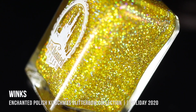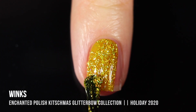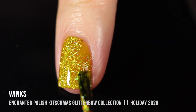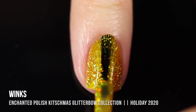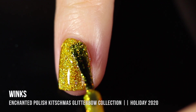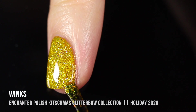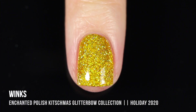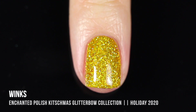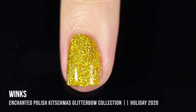Next up we have the shade Winx, which is a bright lemony yellow jelly base with yellow holo glitters running throughout. This one really impressed me in terms of coverage and just how much glitter was packed in here — even more so than the others. I really like this yellow because it almost feels like a very yellowed gold with those glitters running throughout. I personally love wearing gold in December — it just feels like the festive time of year. But I also think it's bright enough to wear in the summer as well.